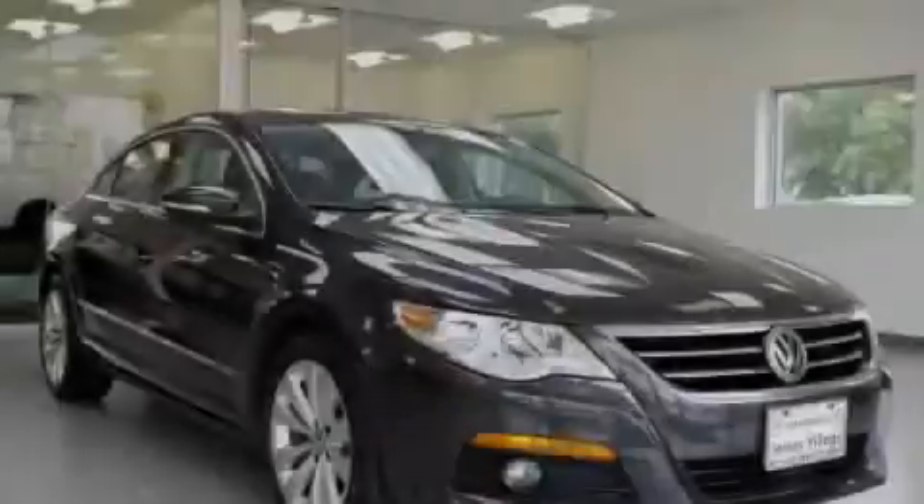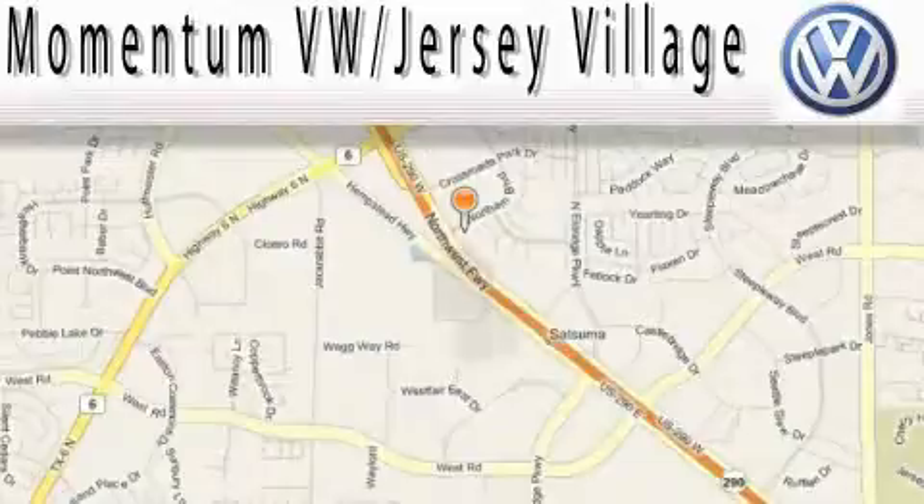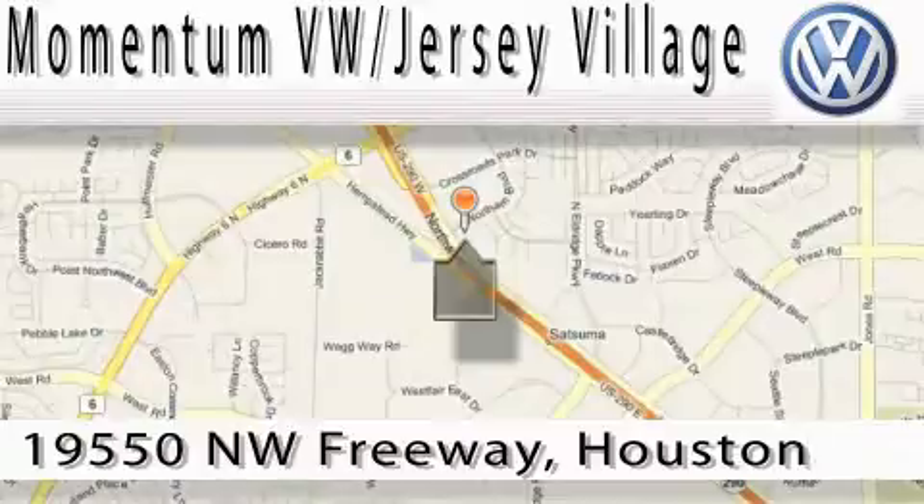Stop by today and test drive this vehicle for yourself. Extreme low pressure sales, extreme friendliness, and extreme fair pricing — that's Volkswagen of Jersey Village, a proud member of the largest dealer chain in Houston.